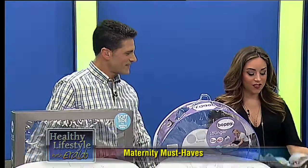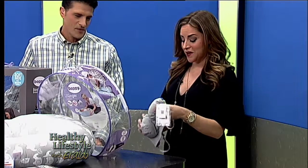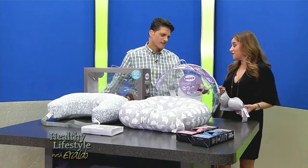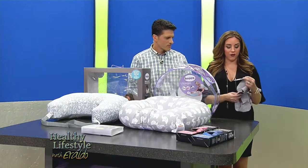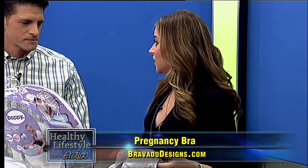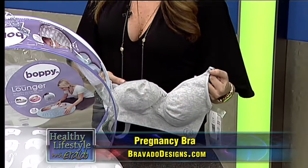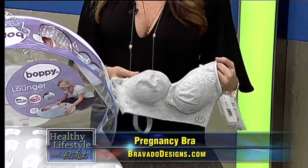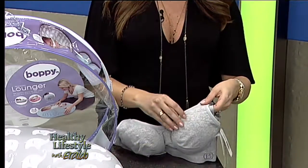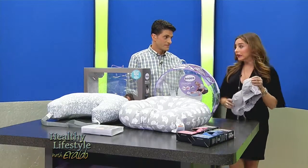So the first thing we have here is a nursing bra — and keep in mind all of this is new to me, which is really exciting because I think these products have come a long way since my mom had me. This bra is from Bravado Designs, and it comes in a really beautiful heather gray color, which is a limited edition for spring. It's an active bra for low-impact activities like yoga or walks, and you can use it before and after the baby. It also has these really cool nursing pads.